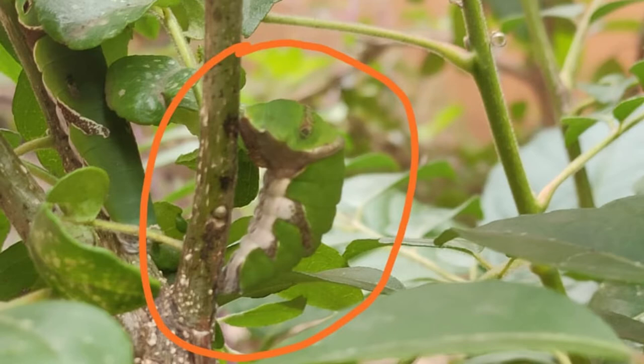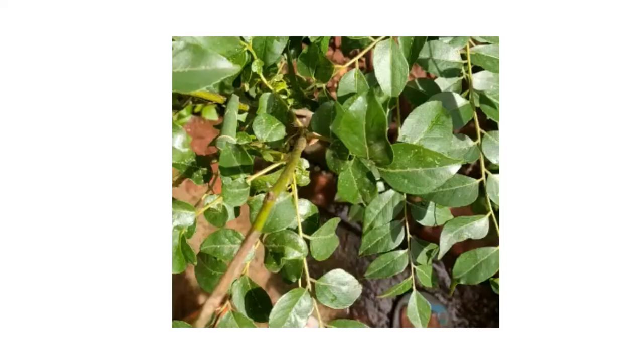After a few days, I saw the caterpillar sitting in a curved position. The next day, it had turned into a pupa.